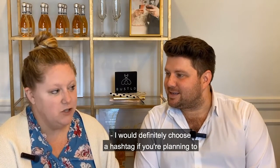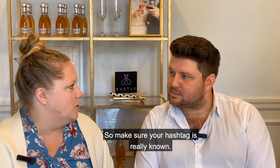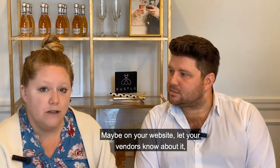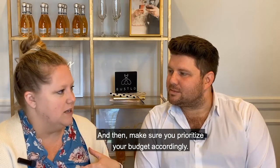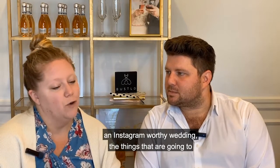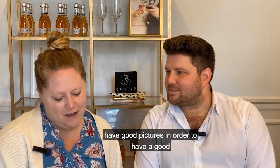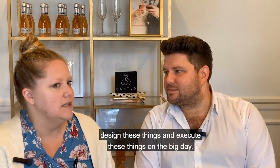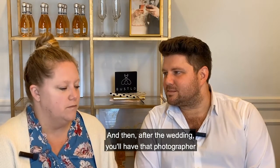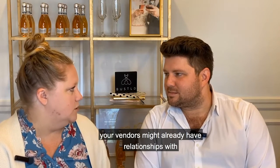Tips for throwing an Instagram worthy wedding: definitely choose a hashtag if you're planning to really promote it. Ask your guests to use that hashtag with all your pictures, and ask your vendors as well. Make it known on your website and have a sign at the wedding. Prioritize your budget accordingly – decor, specialty items, and your photographer are key, because you need great pictures. A planner can help design and execute everything, and both your photographer and planner can help submit the wedding to publications after the big day.